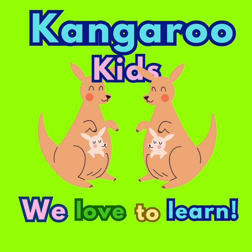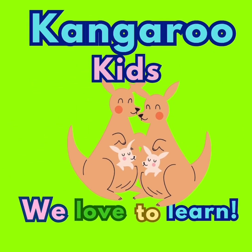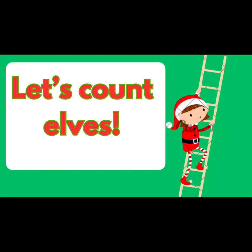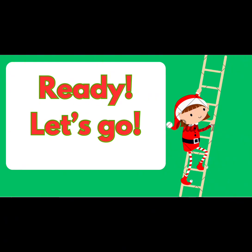Kangaroo Kids, we love to learn. Let's count. Let's count elves. Ready, let's go.